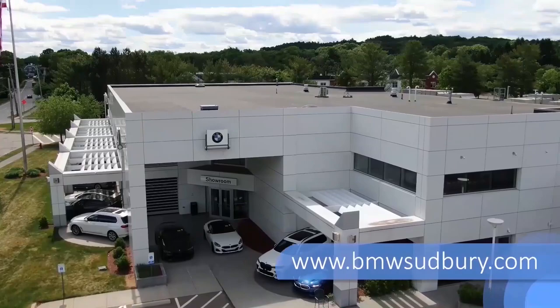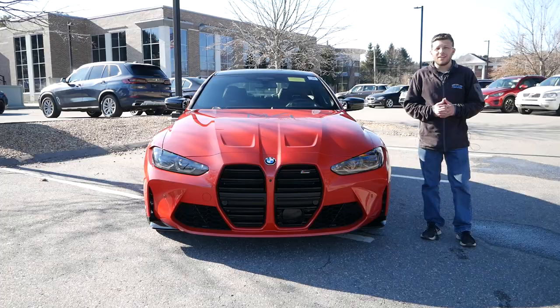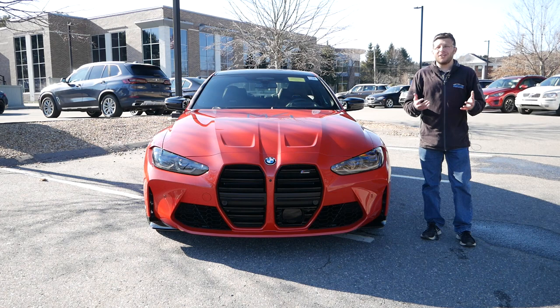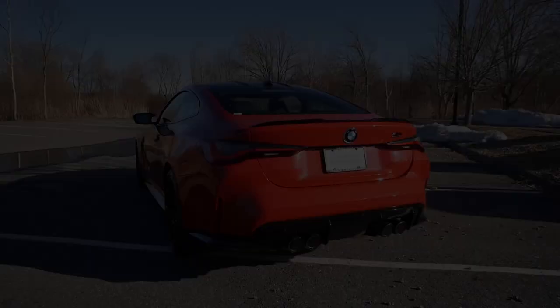Before I get into this video, I want to give a huge shout out and thank you to Herb Chambers BMW Sudbury in Sudbury, Massachusetts, for allowing me to review and fully experience the BMW M4. The link will be in the description below so you can check out their extensive BMW inventory. Without wasting any further time, let's get right into this review.